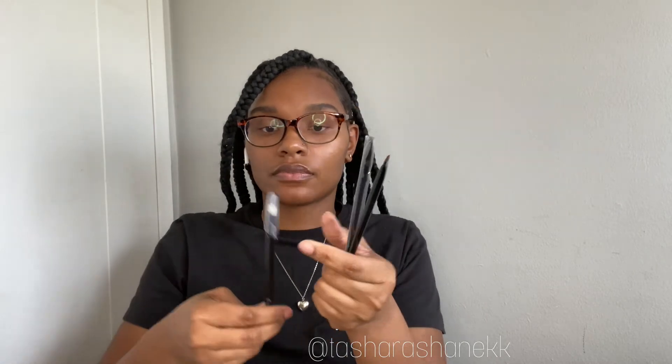We also got some Savvy concealer — I've been using my gel pens so I haven't even opened this one yet. We got a couple different types of brushes. We also got a Savvy white pencil and a Savvy black pencil — I use the white pencil when doing my mapping.